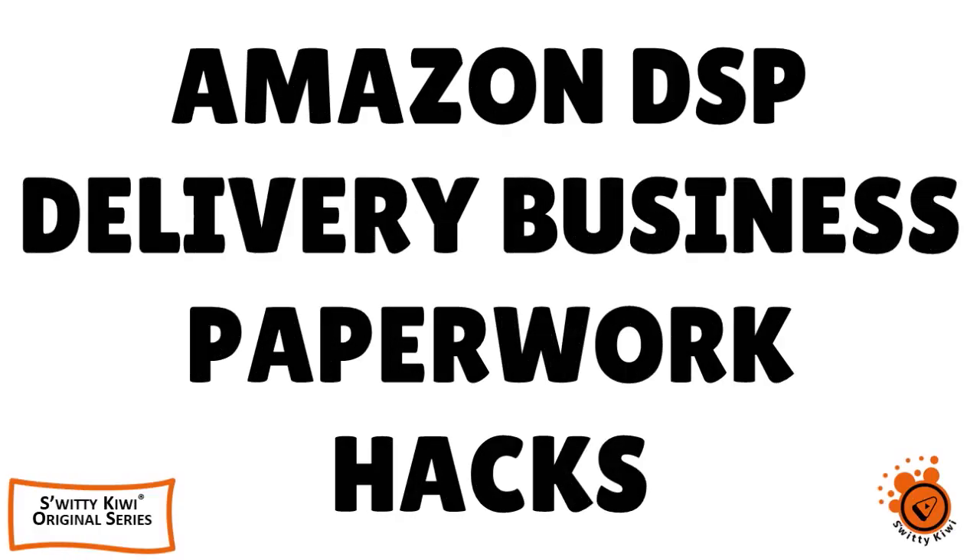This video is the result of popular demand. After we posted our first video about Amazon DSP delivery, we received thousands of comments from viewers interested to know more about the program. In today's conversation, I want to talk to you about the paperwork you must absolutely have to get approved into the program right away.